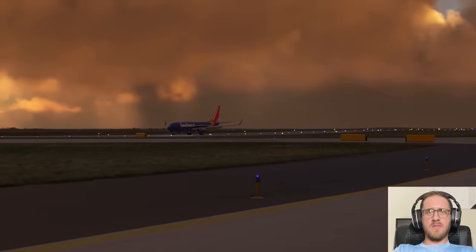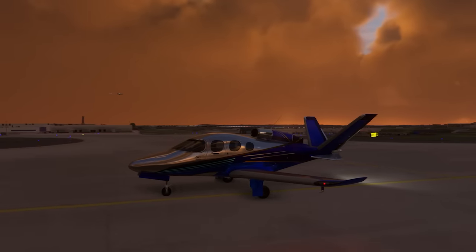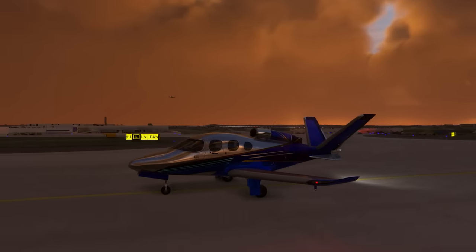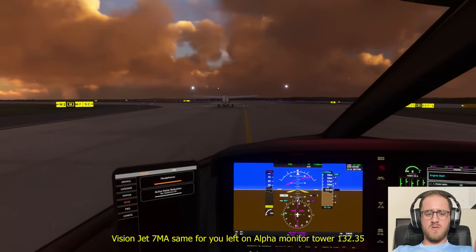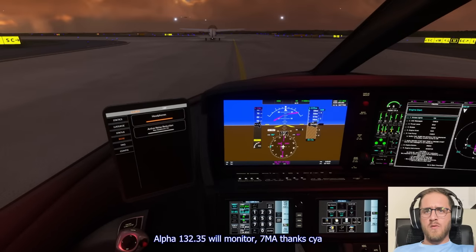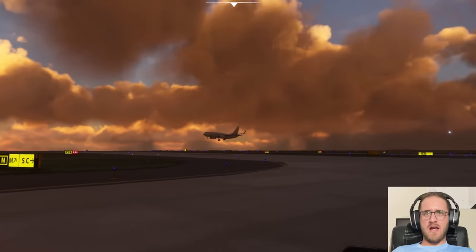Go ahead and contact ramp as well. Your departure runway assignment is... 7 Mike Alpha, same for you — left on Alpha, monitor Tower 132.35. Have a safe flight to Aspen. Alpha 132.35, we'll monitor. 7 Mike Alpha. Thanks. See ya. So many planes coming in right now.